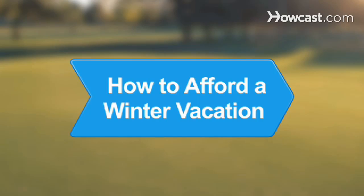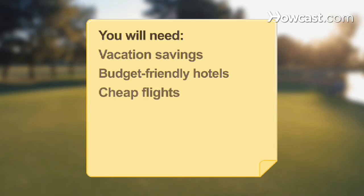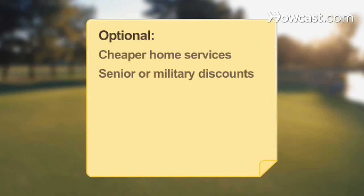How to Afford a Winter Vacation. Set your mind on creating an affordable winter vacation and you'll find that where there's a will, there's a way. You will need: a Vacation Savings Account, budget-friendly hotels, cheap flights, inexpensive local transit, and optionally cheaper home services and senior or military discounts.